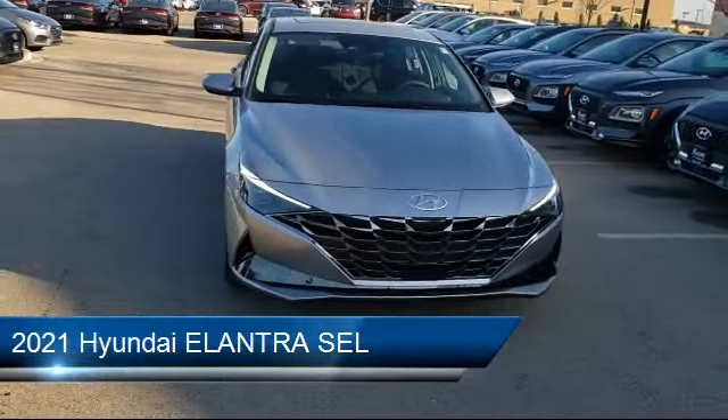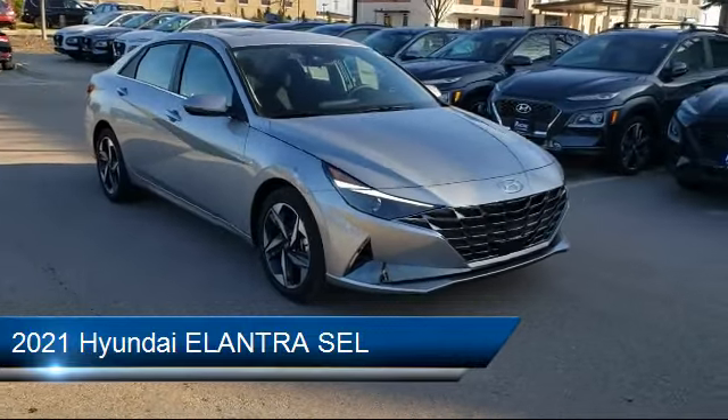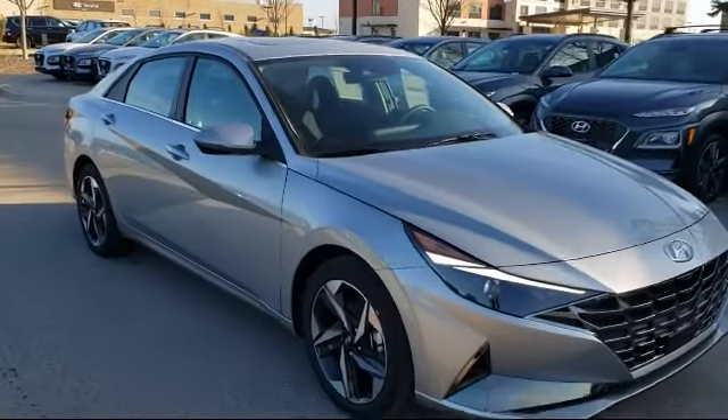It comes equipped with an MP3 player, blind spot monitor, keyless entry, steering wheel controls, climate control, and power outside mirrors.